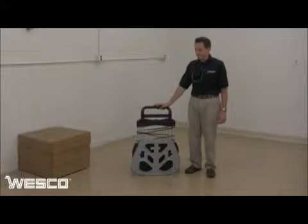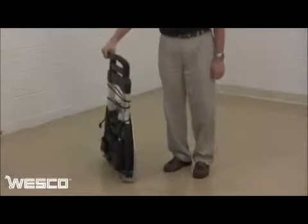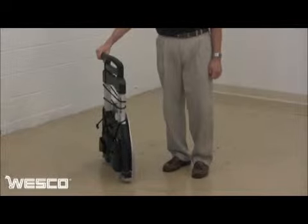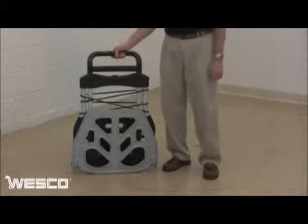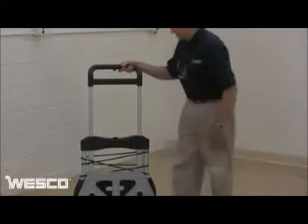The MegaMover is Wesco's largest folding hand truck with a 550-pound capacity and a surprisingly narrow and compact profile. To extend the handle, simply press the release button. The handle slides up and locks into position.